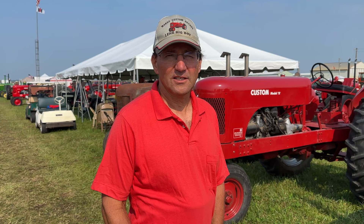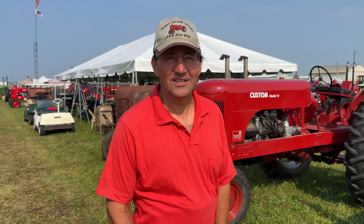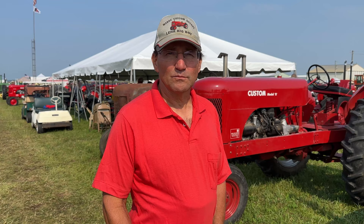My name is Chris Purcell. I'm from Hamilton, Ohio, and I'm a member of the Custom Tractor Club. We travel around the United States, but we've never been south of the Ohio River. We've been to Ohio, Indiana, Illinois, Iowa, Minnesota, Wisconsin, Pennsylvania, and we just try to move our show around to someplace different to try to get other club members so they don't have to travel as far to meet with us.